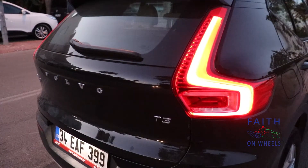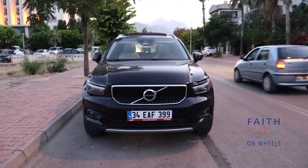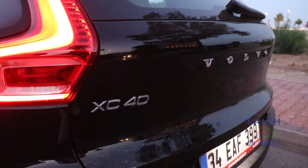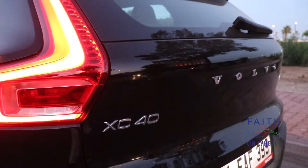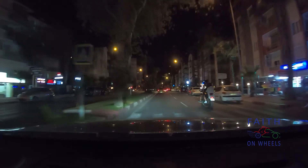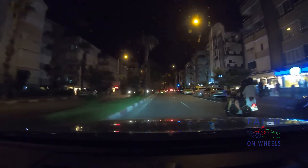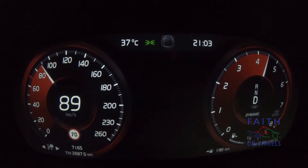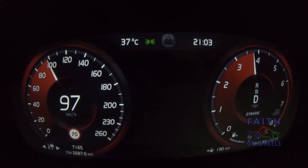That isn't very good for a three-cylinder petrol engine, but it's a heavier car and it has all-wheel drive. If you drive more slowly you should be able to get a lot more. The fuel capacity is 54 liters, so if you push the car a lot you will find yourself making quite a lot of fuel stops.